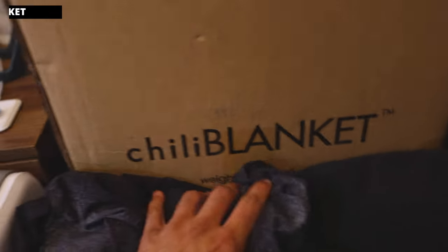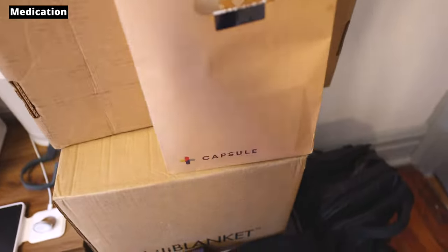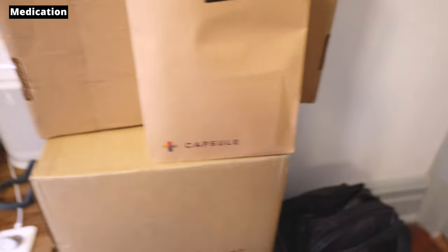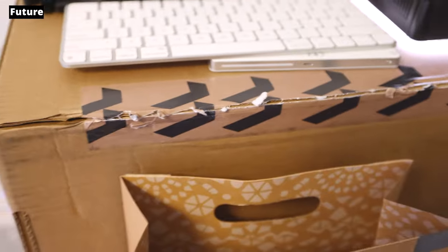The medication — you got to stay healthy. Capsule is the greatest pharmacy I've seen here in New York. And this is from Future — they have their own special tape. This is a personal trainer that I have because you got to stay healthy.